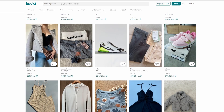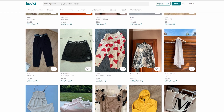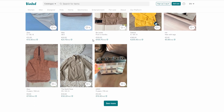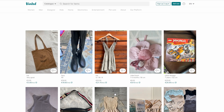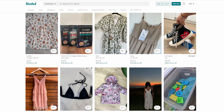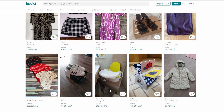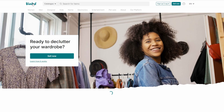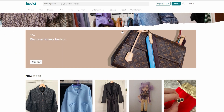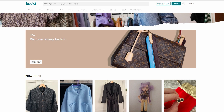The beauty of this method is that it's scalable — you can start with just a few items and gradually increase your listings as you get more comfortable. And because you're not holding any inventory, there's very little risk involved. One of the things I love most about dropshipping is the flexibility it offers. You can work from anywhere, set your own hours, and scale up or down depending on how much time you want to invest. It's a perfect side hustle, but it also has the potential to grow into a full-time business if that's what you're aiming for. The key is to stay patient, keep learning, and be willing to adapt as you go.